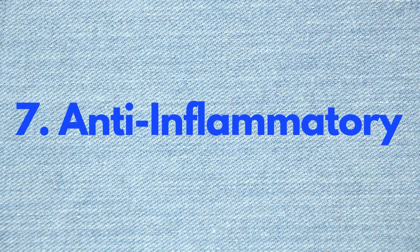Seven: anti-inflammatory. Research has shown that garlic oil works as an anti-inflammatory. If you have sore and inflamed joints or muscles, rub them with garlic oil. The Arthritis Foundation even recommends it to help prevent cartilage damage from arthritis. Watch next week's video on how to make garlic oil at home — it's really easy and a lot cheaper than what you'll find at the store.